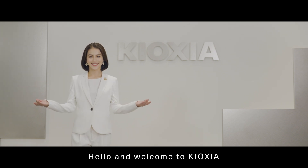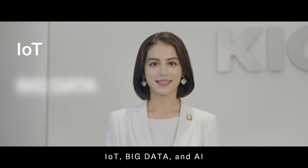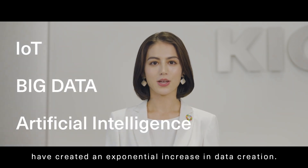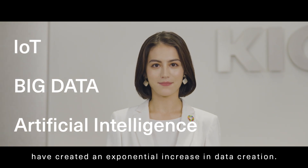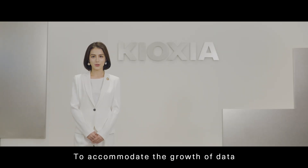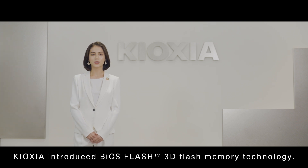Hello and welcome to Kioxia. IoT, Big Data, and AI have created an exponential increase in data creation. To accommodate the growth of data and performance requirements, Kioxia introduced BiCS Flash 3D flash memory technology.